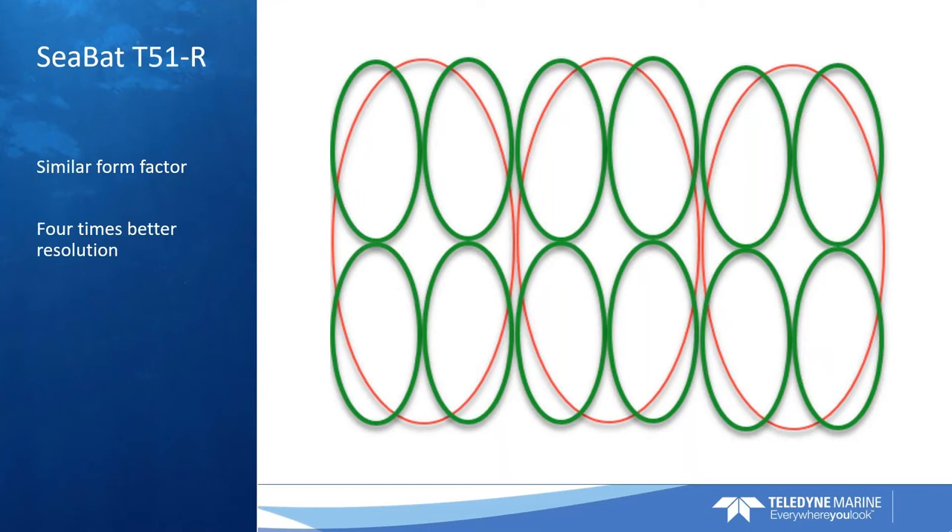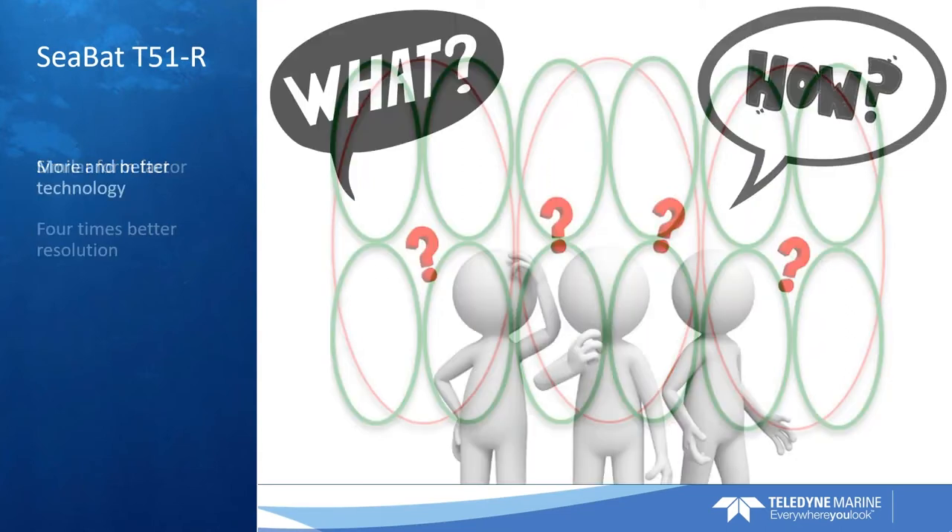It sounds a little bit cocky maybe, but probably the best bathymetry products that the world has ever seen, or at least the most detailed. So, how have we achieved four times better resolution from the same form factor? That has to do with the frequency already mentioned.